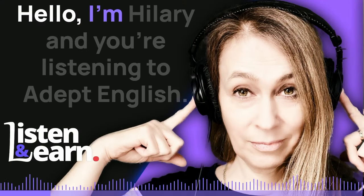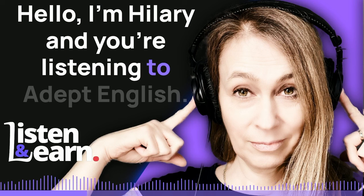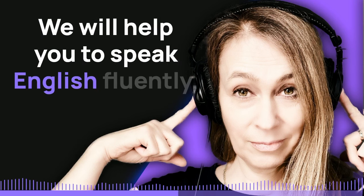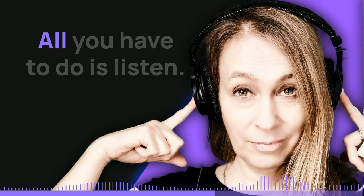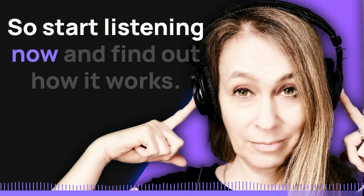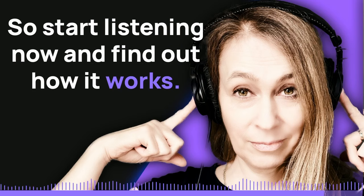Hello, I'm Hilary and you're listening to Adept English. We will help you to speak English fluently. All you have to do is listen. So start listening now and find out how it works.